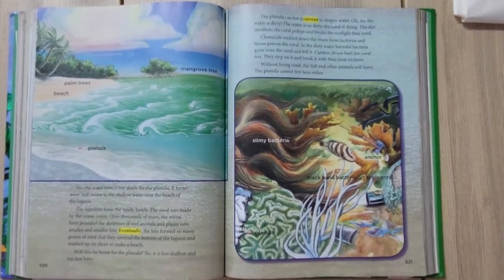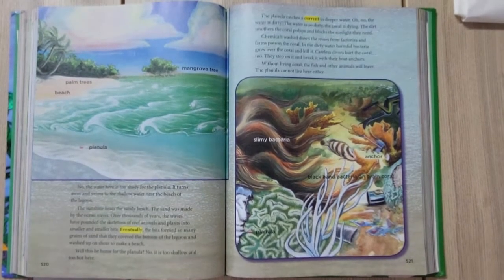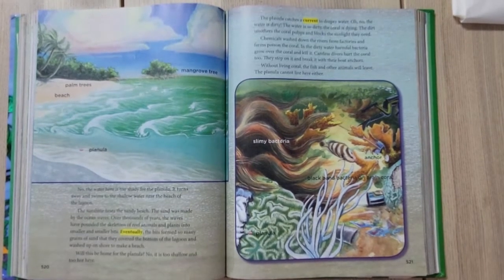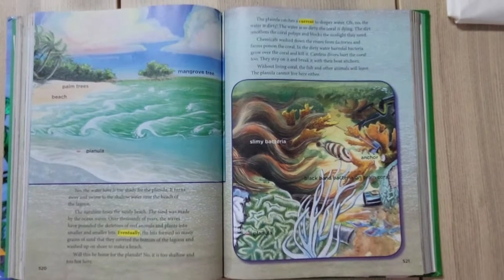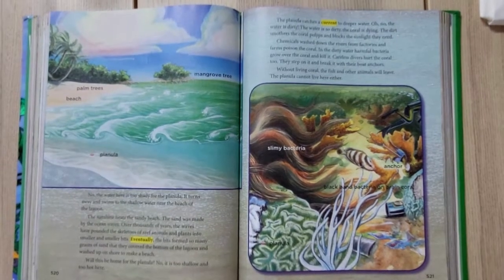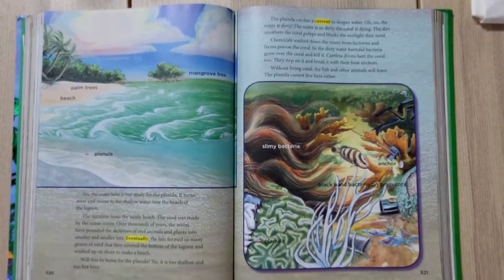Eventually those bits formed so many grains of sand that they covered the bottom of the lagoon and washed up on the shore to make a beach. Will this be the home for the planula? No — it is too shallow and too hot. The planula catches a current to deeper water.